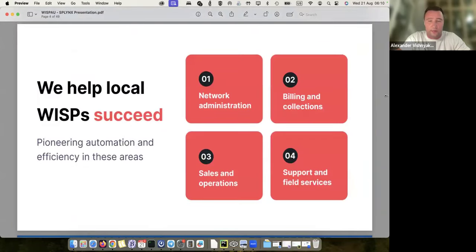What we do and how we help ISPs and WISPs to succeed: first of all, we bring network administration under control. As I said, everything is in one platform, so if an ISP today uses several platforms for their operations, it can be replaced by one solution.